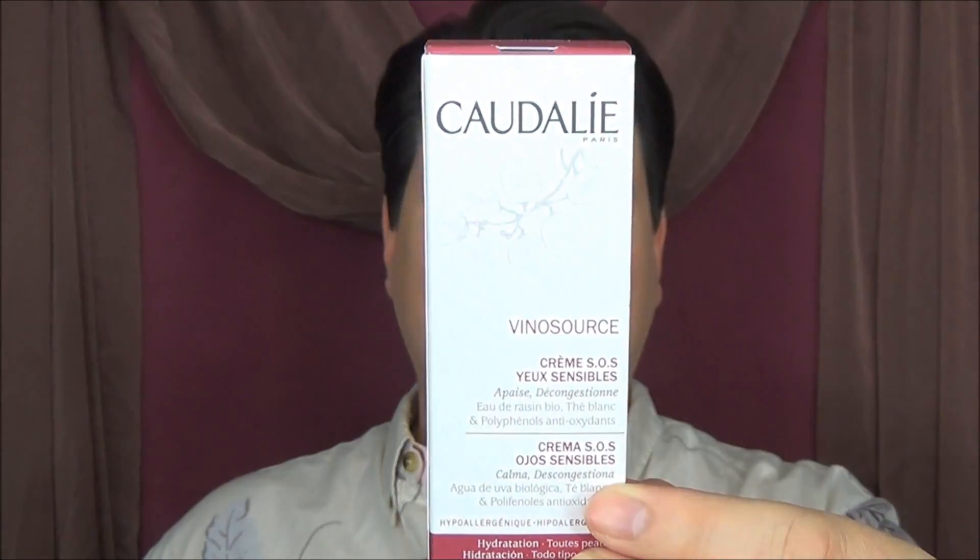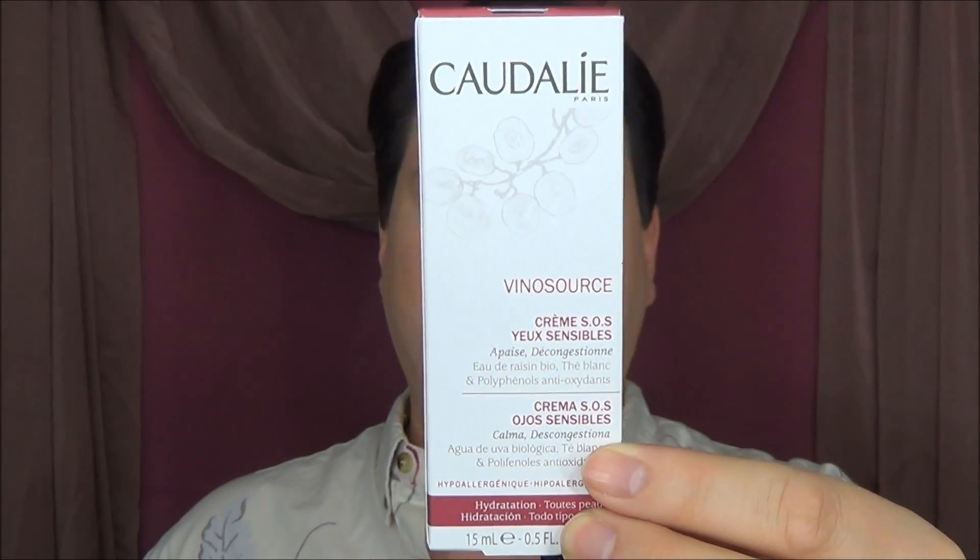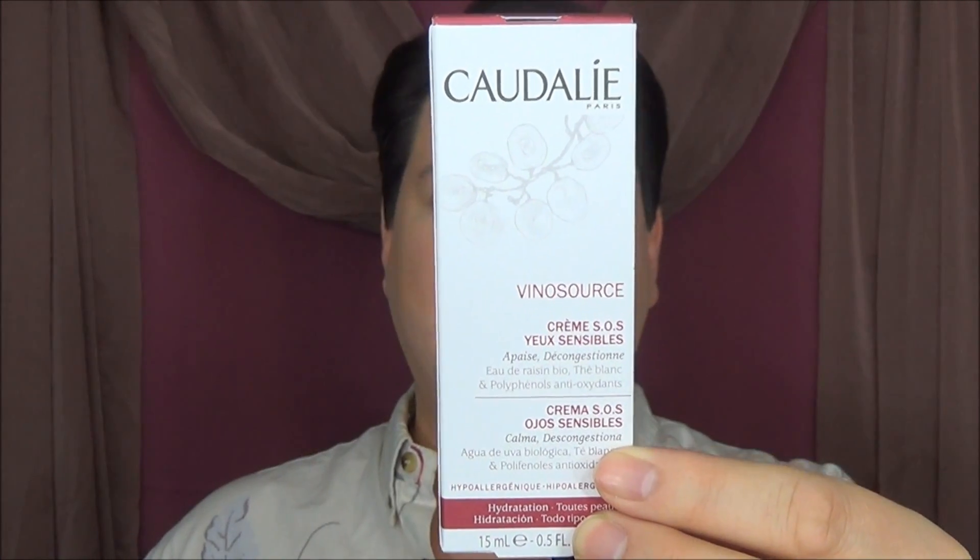The second planned purchase is the Caudalie Bino Source SOS Morning Eye Rescue. It soothes and de-puffs, and also contains organic grape water, white tea, and antioxidant polyphenols. My wife and I use this in the mornings and evenings to give you that fresh, awake, lively glow.